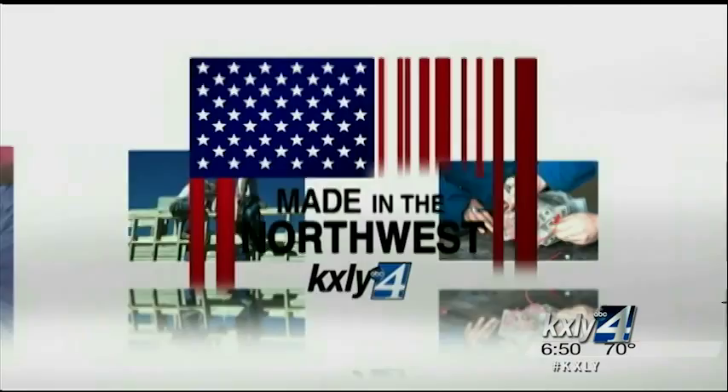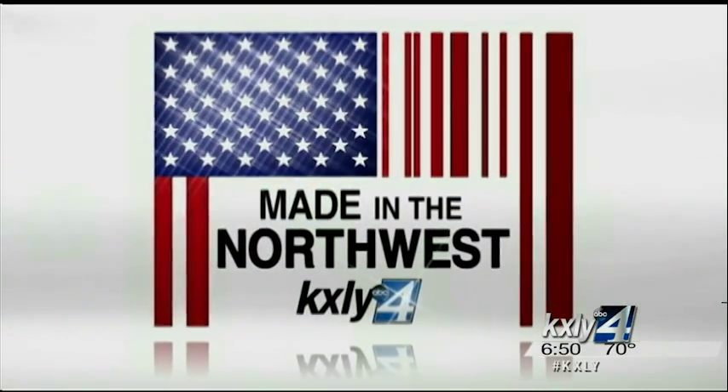Every week we feature local companies making products here at home, and sometimes we learn about products we never knew existed. Well, that's the case tonight. With over 50 patents worldwide, Tapmatic is trusted by companies in the metalworking industry to help their machines run faster and more efficiently. Derek Dyes explains what the Post Falls company is all about in our latest edition of Made in the Northwest.